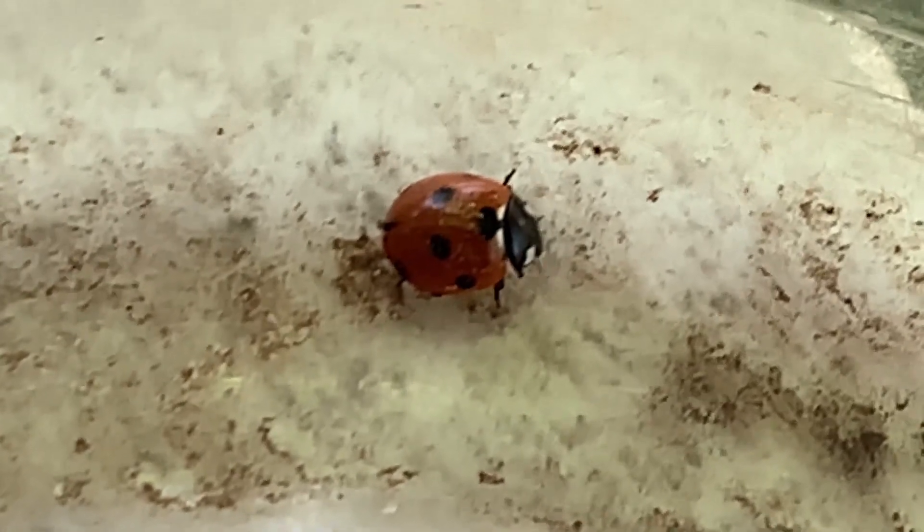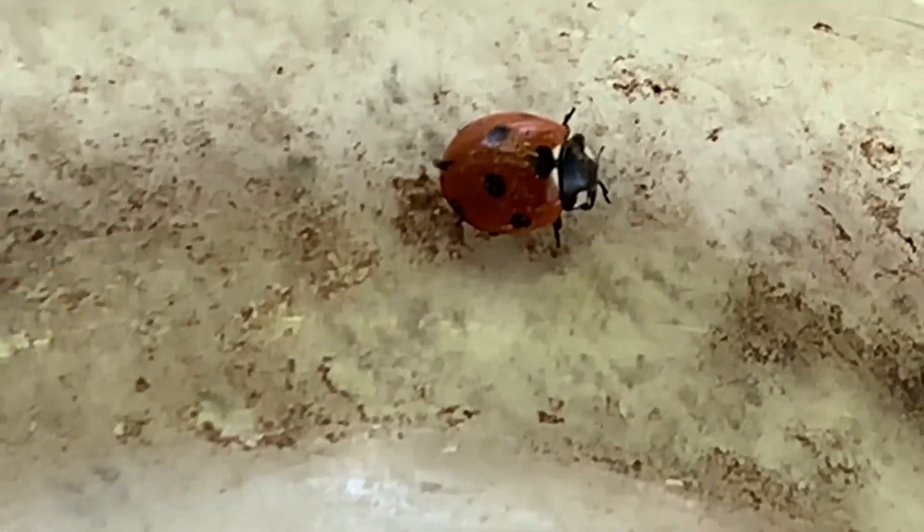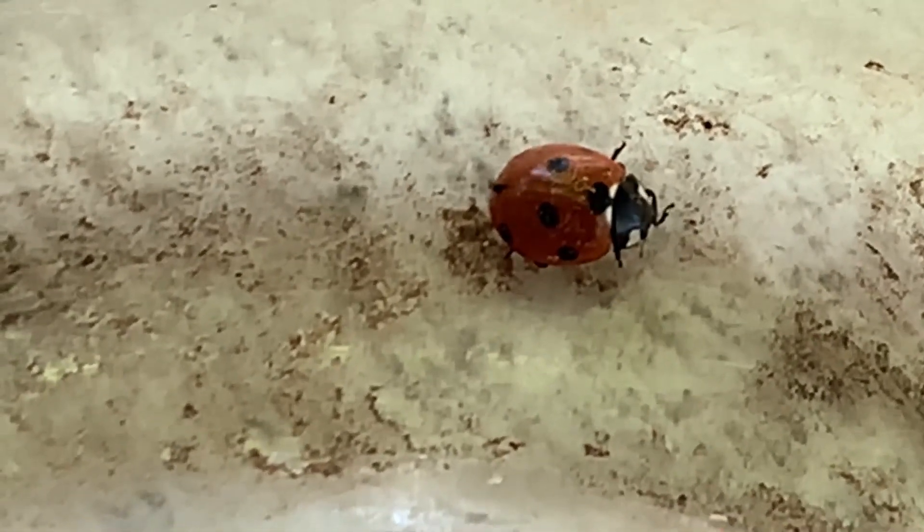And what can the ladybug do that's kind of cool? Where are its wings? Under its shell. So it hides the wings. There come the birds for the birdseed. So its wings are hidden under its shell.